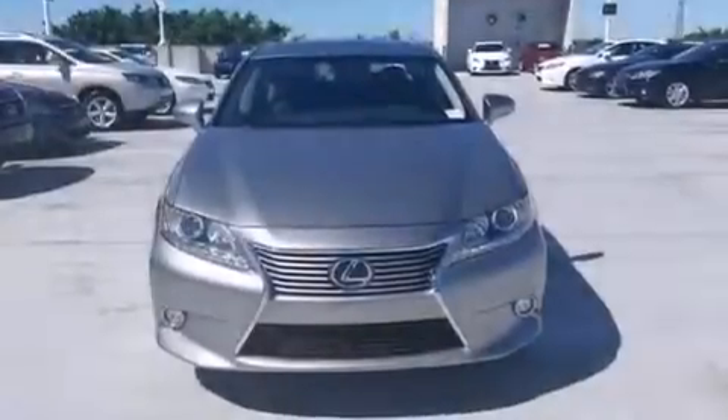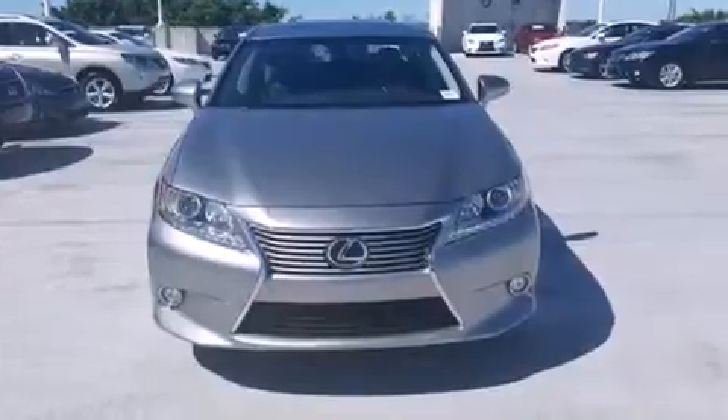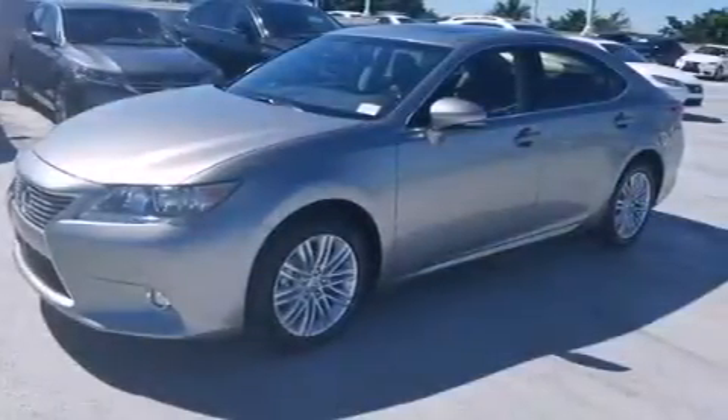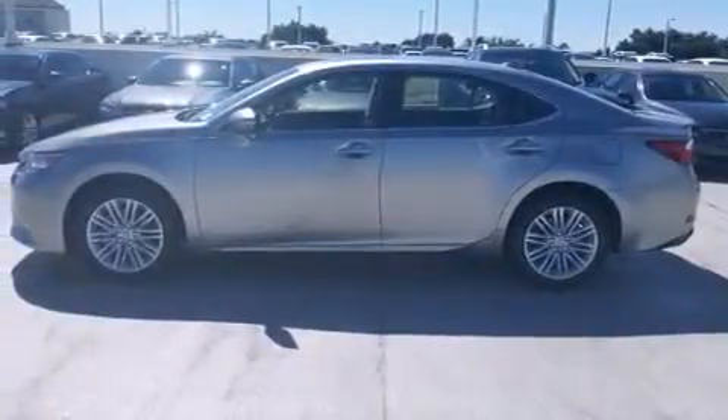Features include a navigation system, Bluetooth mobile device connectivity, full-power accessories, side curtain airbags, air conditioning with automatic climate control, and intuitive parking assist.